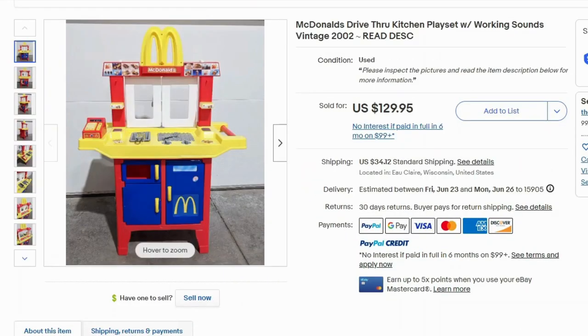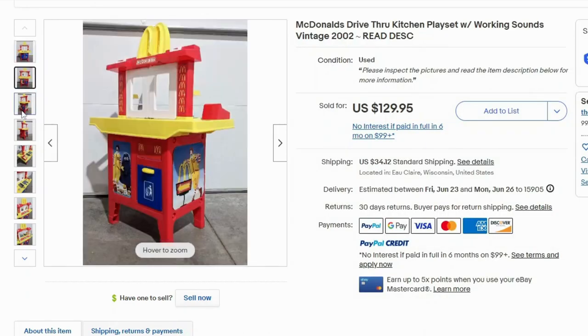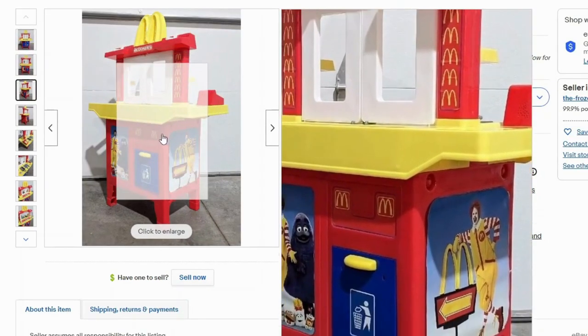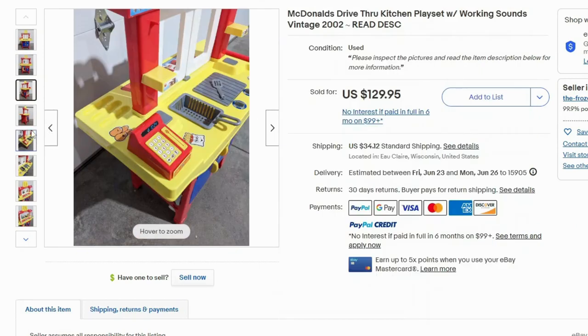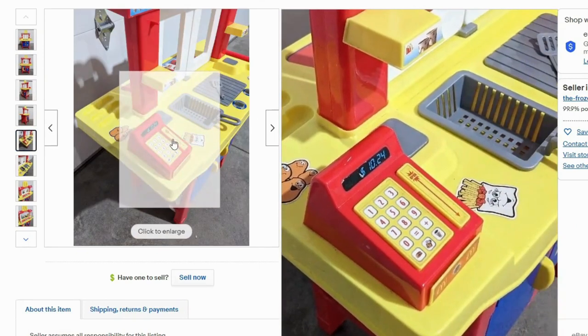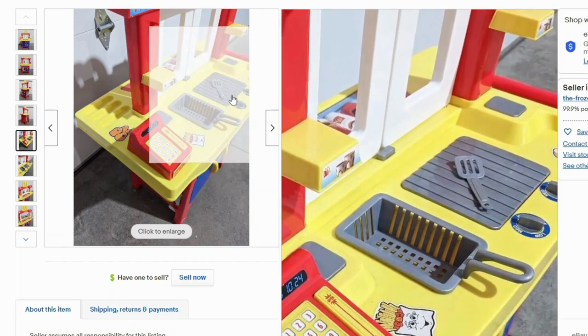Now we have the kitchen playset. This one sold for $130 and $34 shipping. This one is like a drive-up window — it has the little trash can, windows that pop open, and on the other side is the register. It has a little frying basket and the skillet.